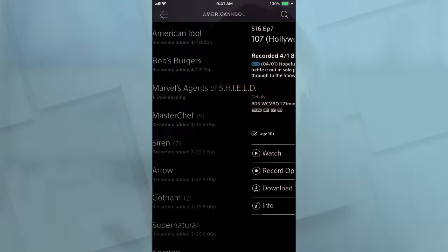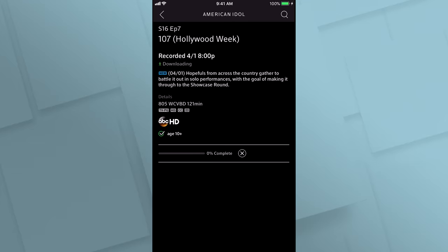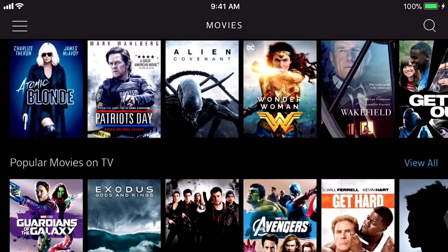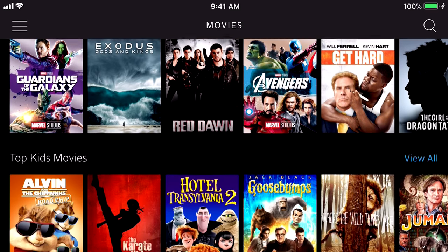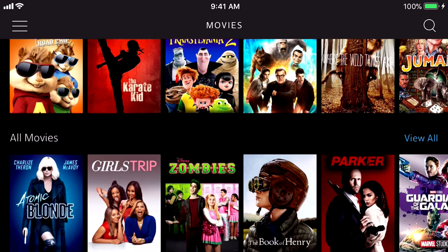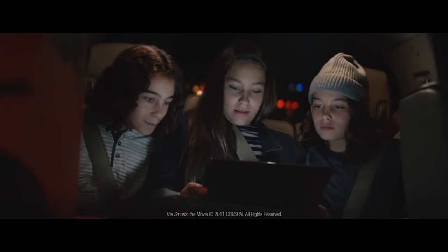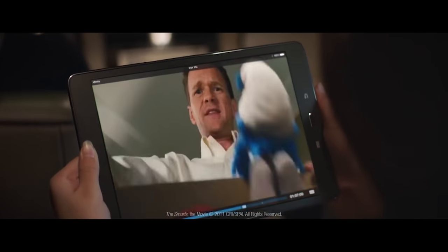One of my favorite things about the Xfinity Stream app is the ability to download my favorite programs and take them on the go with me. And if you're going on vacation, you want to download your favorite shows so that when you're in a plane, train, or car, you have access to all of your favorite shows. I'm not dependent on anyone's Wi-Fi — I can watch my show when I want to watch it.